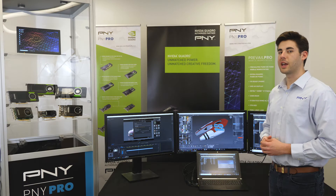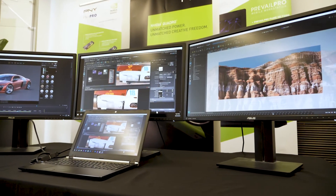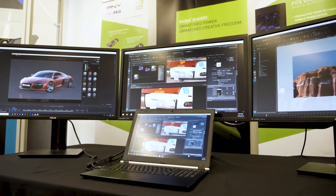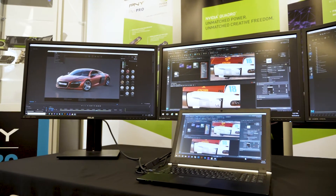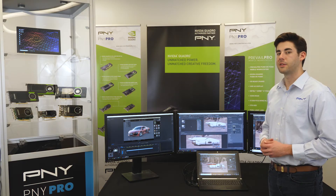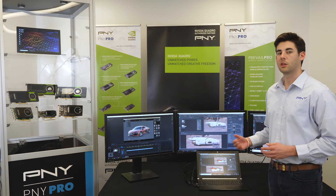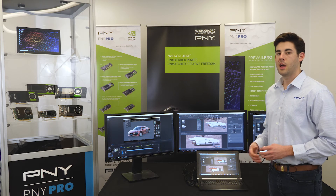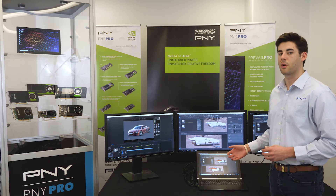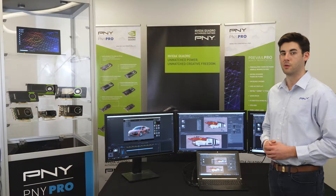A built-in 4K UHD display and the ability to drive three external 4K UHD HDR monitors means you'll never run out of screen real estate, even while juggling multiple programs throughout your design, project management, and AEC workflows. An Intel Core i7-7700HQ CPU at 2.8 gigahertz, 3.8 gigahertz turbo, and Intel's mobile HM175 Express chipset deliver a balanced system architecture to support the extremely powerful GPU.